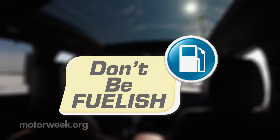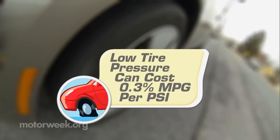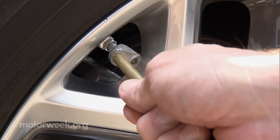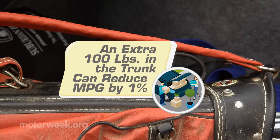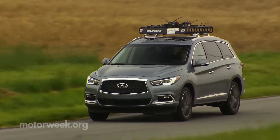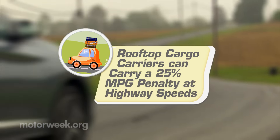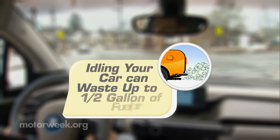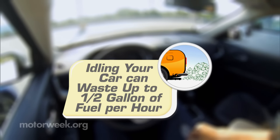Some fuel economy basics apply to all vehicles. On average, low tire pressure costs you about three-tenths of a percent in fuel economy per PSI, so keep an air gauge handy and check your tires weekly. Excess weight reduces fuel economy about one percent per hundred pounds on average, so get that junk out of the trunk. Ski racks, car toppers and the like add tremendous aerodynamic drag and can penalize fuel economy up to twenty-five percent on the highway. And remember, an idling car gets zero miles per gallon, so shut it down when waiting for even a few minutes.